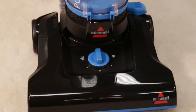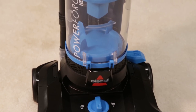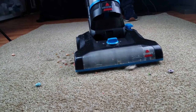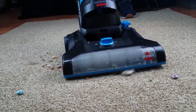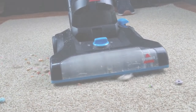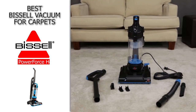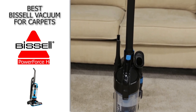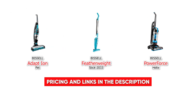That said, the components underneath that plastic are high quality and this is a great vacuum to tackle even the toughest messes in thick carpets. So if you have lots of carpet and you're looking for a great option from Bissell, definitely check out the Bissell PowerForce Helix.